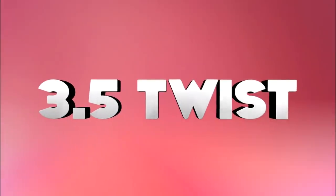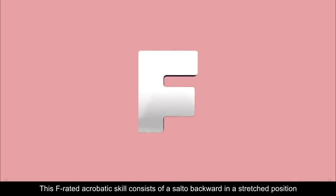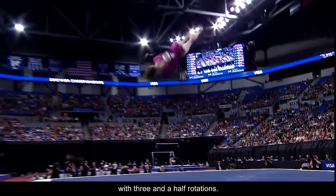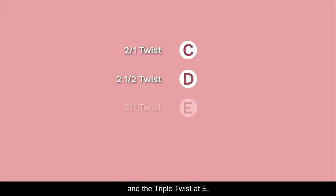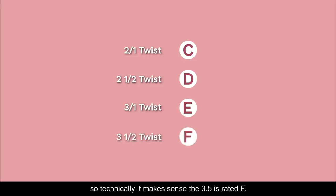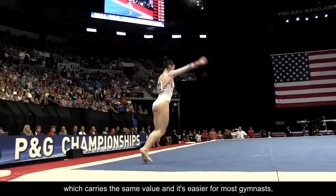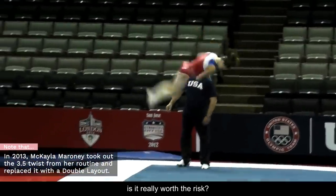The 3.5 Twist is an F-rated acrobatic skill consisting of a salto backward in a stretched position with 3.5 rotations. The double twist is valued at C, the 2.5 at D, and the triple twist at E, so technically it makes sense that the 3.5 is rated F. But when compared to a double layout, which carries the same value and is easier for most gymnasts, is it really worth the risk?